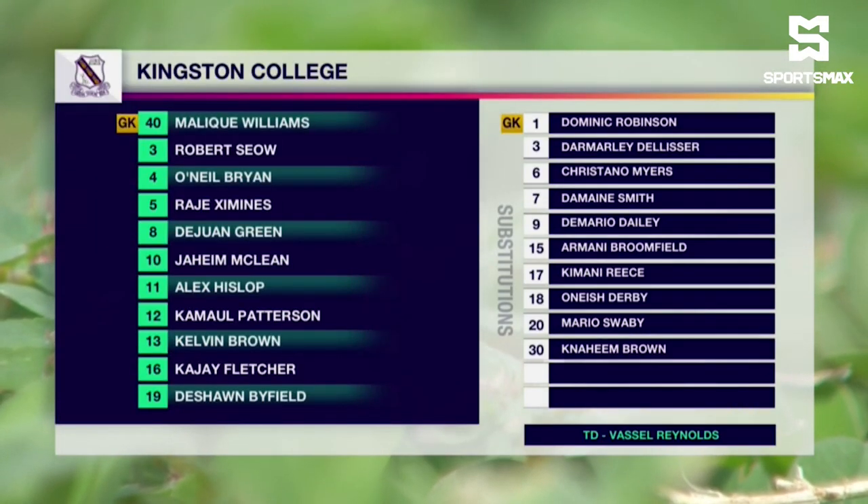Malik Williams is between the sticks for Kingston College. Rajay Ziminez, Robert Siaw, O'Neal Bryan, and Kamal Patterson the back four. De'Anthony Green has been asked to play in the holding role for KC. Kajay Fletcher and Jaheim McLean will join him in the middle of the pack. Alex Hislop on the left with four goals to his name so far. The 13-year-old Kelvin Brown, who scored a wonder goal in that last match, is on the right-hand side. Deshaun Byfield is the centre-forward.